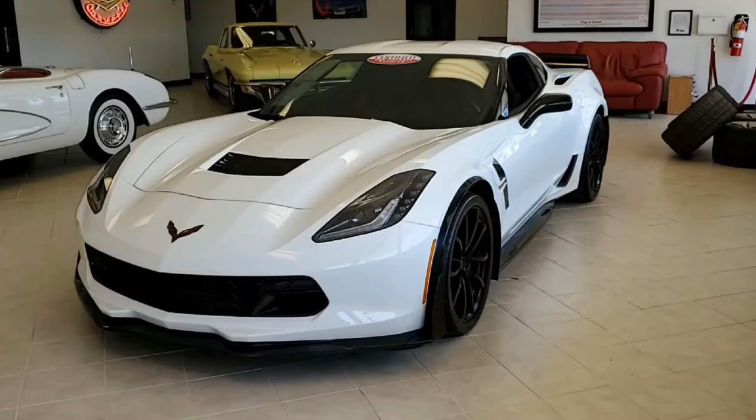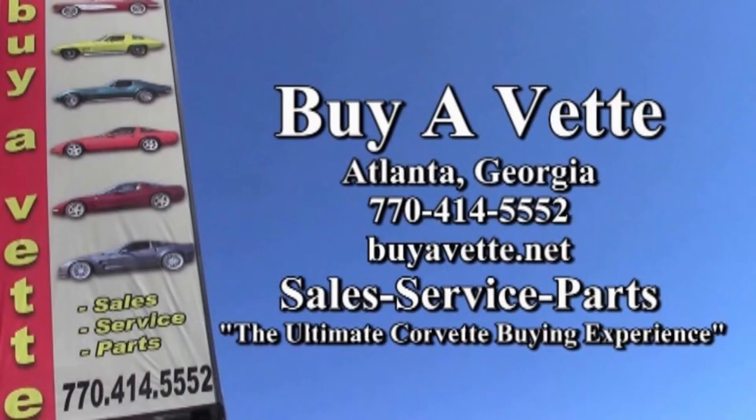If you're in the Atlanta area or are passing through, be sure to stop and see us here in Atlanta, Georgia. Give one of our sales representatives a call at 770-414-5552. We always have 120 Corvettes or more in stock here at our Atlanta location, and we hope to be your ultimate Corvette buying experience. Hope to hear from you real soon.